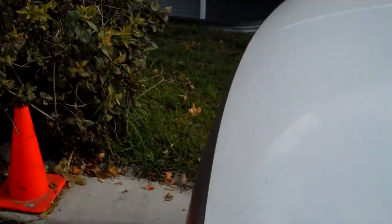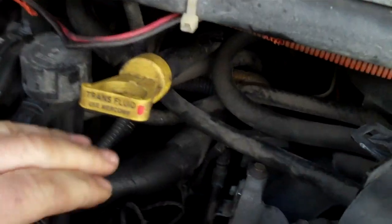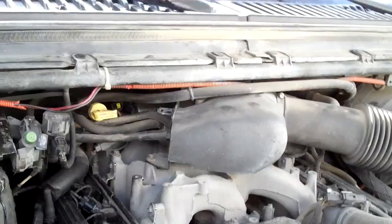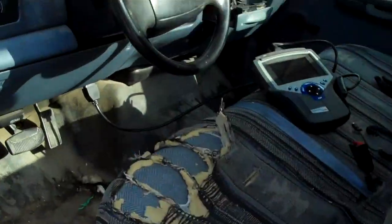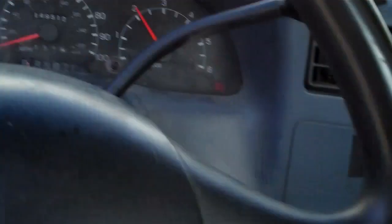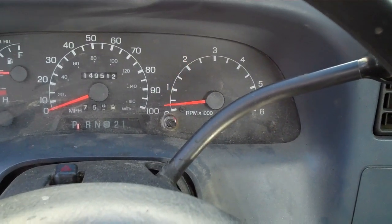So I pop the hood. You'd think it's an IAC, or idle air control motor. The idle air control motor — it can't move, it's just stuck there. And if I turn it off and restart it, it'll idle back down low. I'll demonstrate.